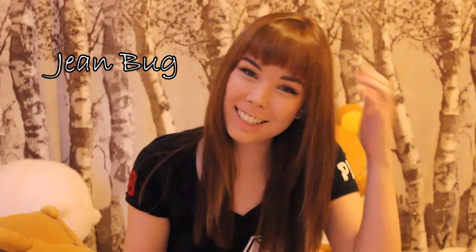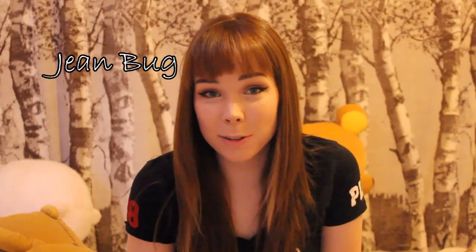Hello YouTube! I wanted to share with you all a review of Pixi products. Pixi is a makeup company that is currently being sold at Target.